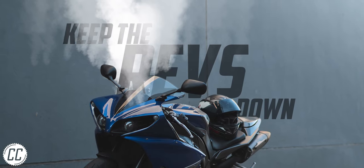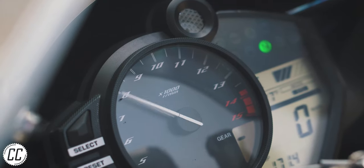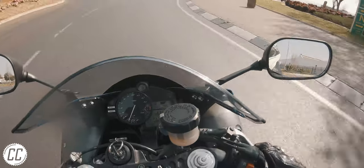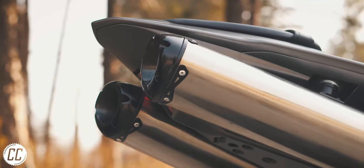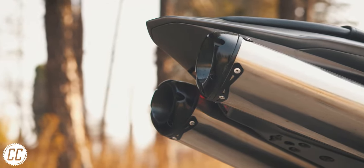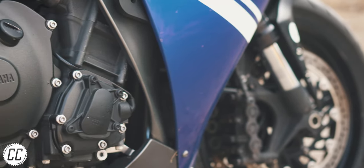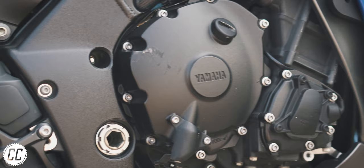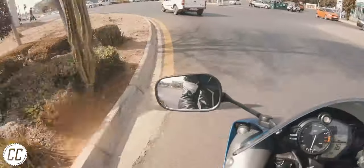Keep the revs down. This contradicts the number one motorcycle riding rule of keeping it in the power. When trying to keep your bike's temperatures down, keeping the revs as low as possible will generate the least heat. The higher the engine revs per minute, the more explosions are taking place, ultimately creating more heat. So by limiting the number of explosions per minute while riding in slow-moving traffic, you can keep the engine running cooler for that bit longer.